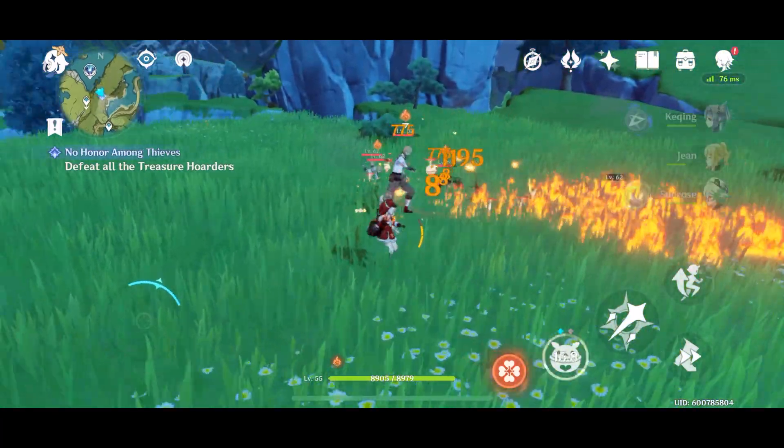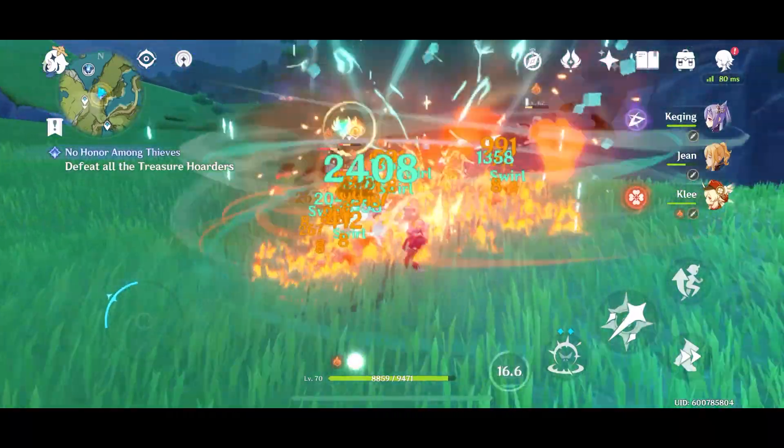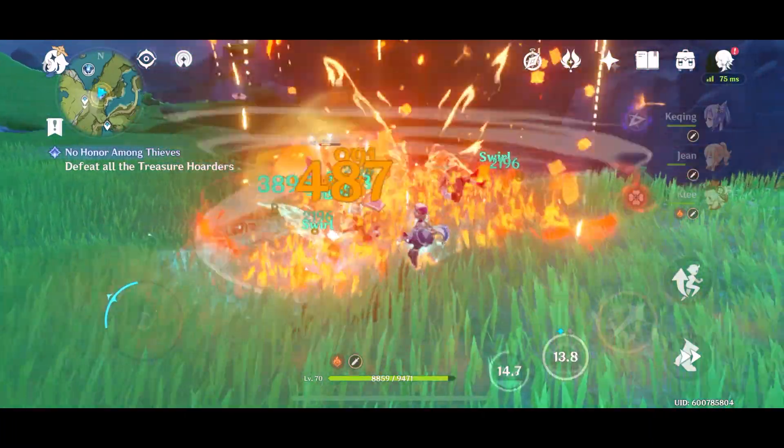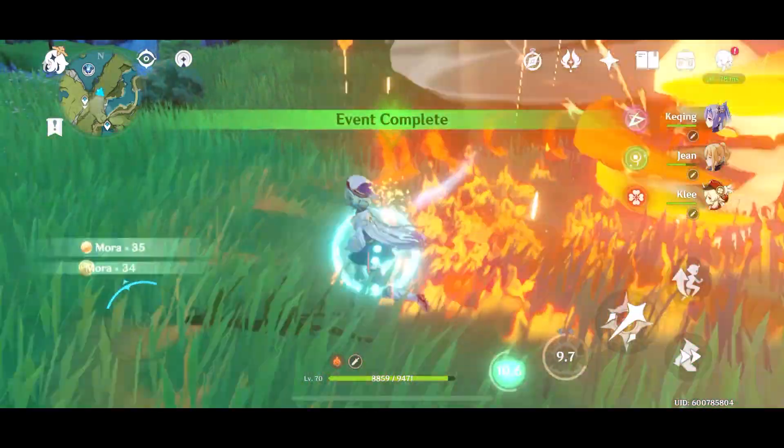No FPS drop whatsoever. Nice smooth gameplay here — you can see all the effects, everything is moving nice and smooth. It's actually amazing.